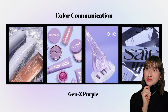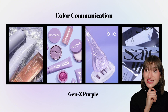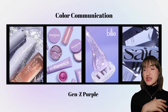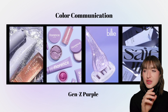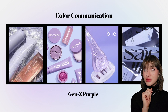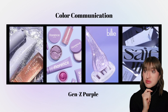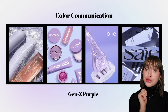Next we have Florence by Mills. If you guessed Gen Z, you would be correct. This brand utilizes tons of Gen Z purple, a color that is popular amongst Gen Z consumers. Some have theorized that this color is particularly popular amongst this generation because it's a combination of the masculine-associated blue and the feminine-associated pink, which could be a nod to Gen Z possessing a less rigid gender association and embracing gender fluidity.